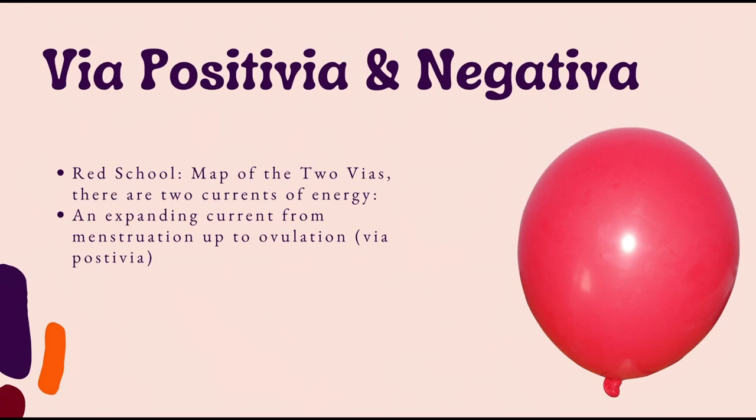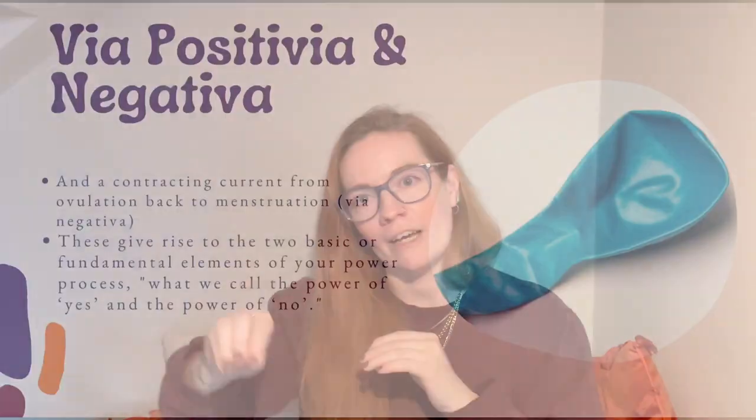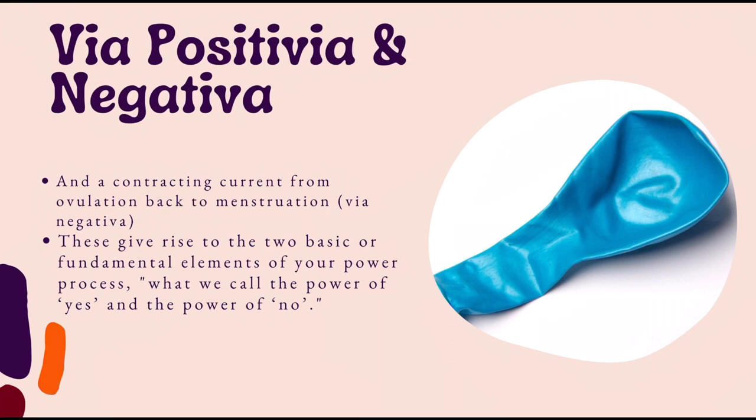They speak about a map of the two vias as two currents of energy. The via positiva is like blowing into a balloon — the balloon expands — and that's an expanding current from menstruation to ovulation. Then imagine letting the balloon go and it deflates all the way around the room: that's the via negativa, the contracting current from ovulation back to menstruation. So it's like a big circle — energy coming up, then deflating again like a balloon.